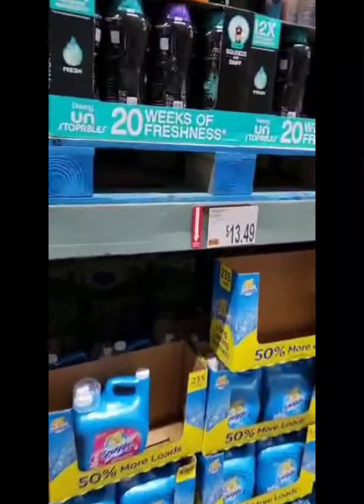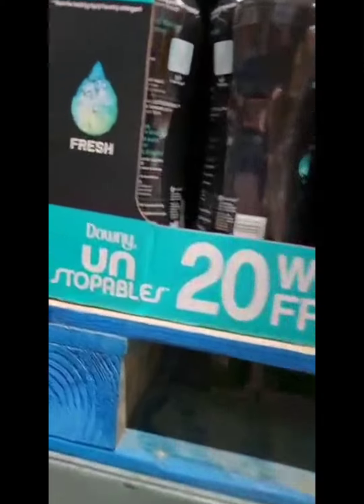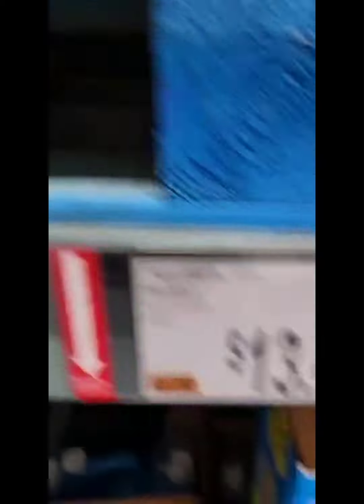We're going to get one of these. The price for this series is $13.49. We're going to grab one of these, guys.